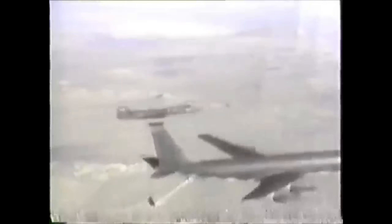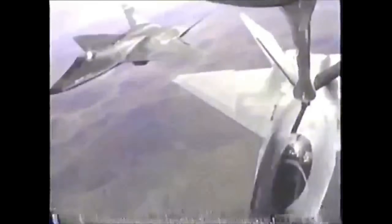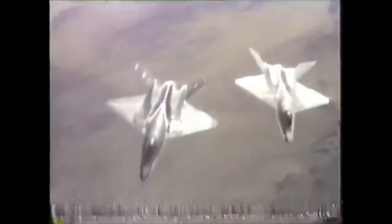Of the two YF-23 prototypes, the first — with Pratt & Whitney engines — was painted slightly darker. Both demonstrated the superb flying precision afforded by their computerized control systems. Even during in-flight refueling, the two aircraft were as synchronized as if they were stuck together with glue.